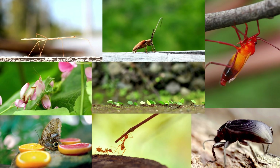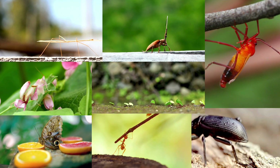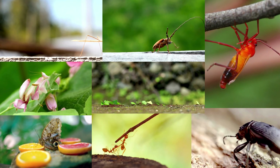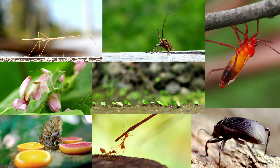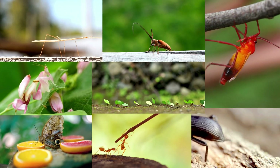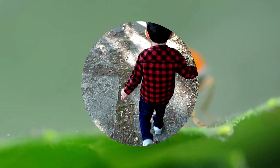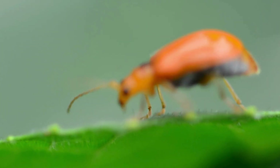Each of these insects might look strange, but every leg, wing, light, or disguise helps it survive in a world full of surprises. Being weird? That's nature's superpower. So next time you see a bug, take a closer look — it might just be one of nature's weirdest and most wonderful creatures.